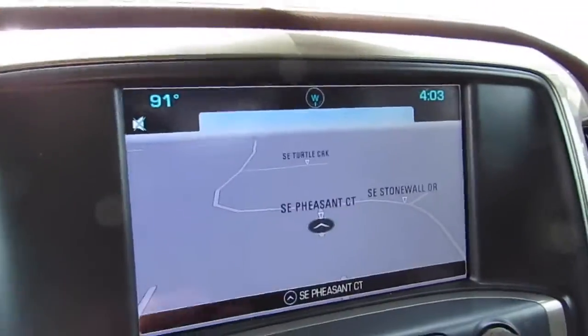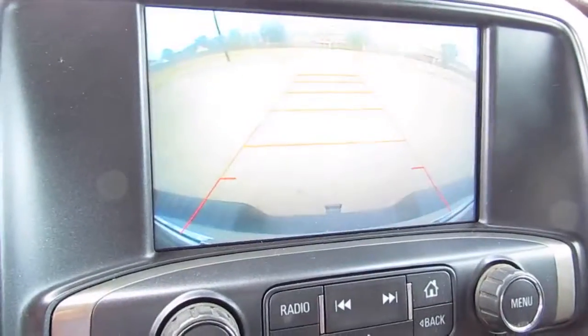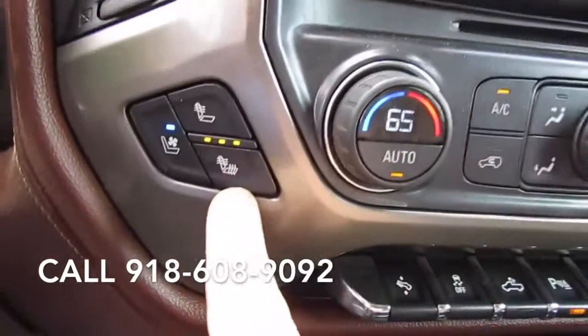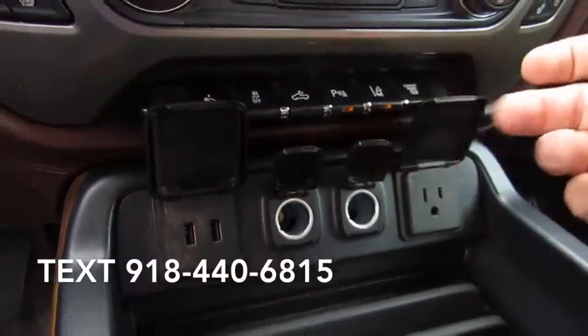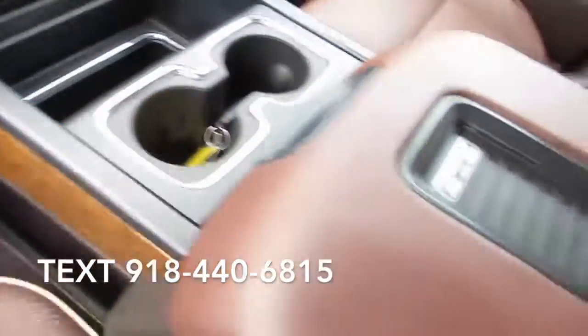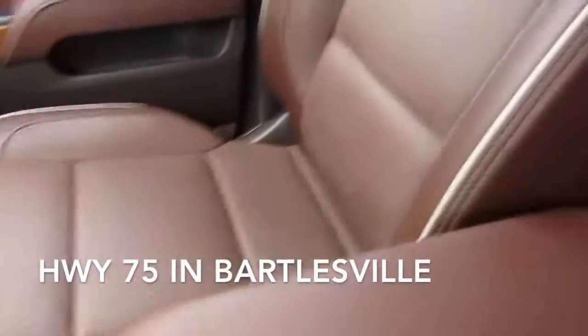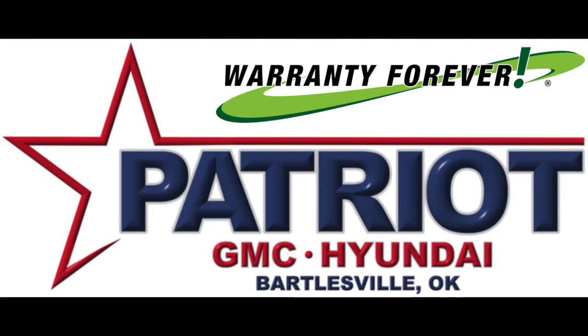Patriot GMC Hyundai — it just feels right.